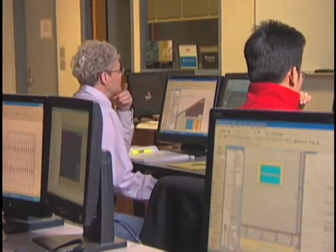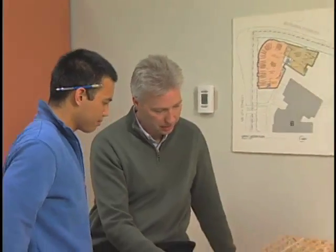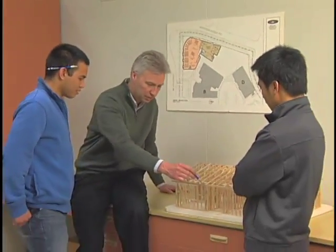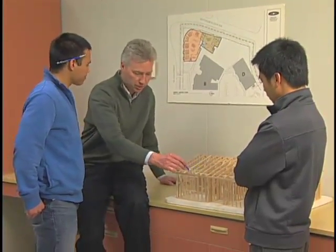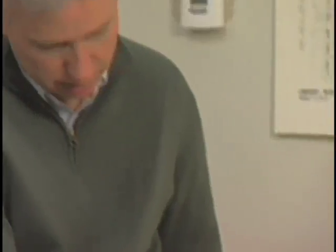Develop complete sets of architectural drawings with Autodesk Revit. Renton Technical College has been an Autodesk authorized training center for nearly two decades, and our curriculum is certified with the American Design Drafting Association.